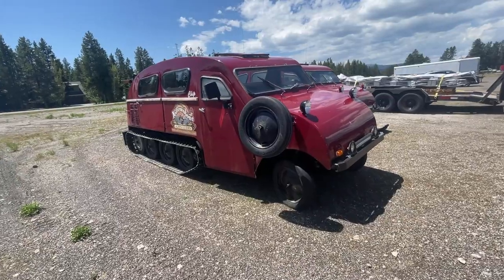We drove into West Yellowstone to get some groceries and stuff since the park is closed. And we came across these freaking rad guide vehicles. Check this thing out. How cool is this?